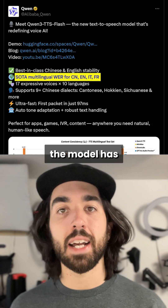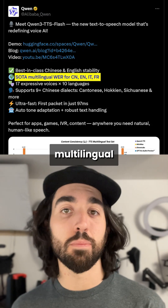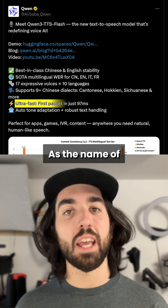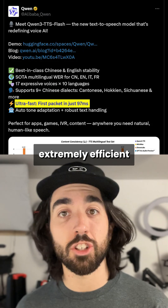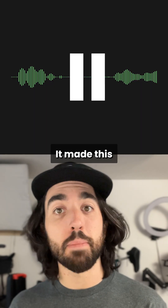They report the model has state-of-the-art stability and state-of-the-art multilingual results. As the name suggests — the Flash in the name — the model is extremely efficient and generates super quickly. It made this in one second. It is a super good and competitive model for speech generation.